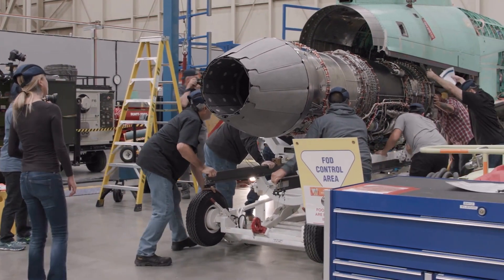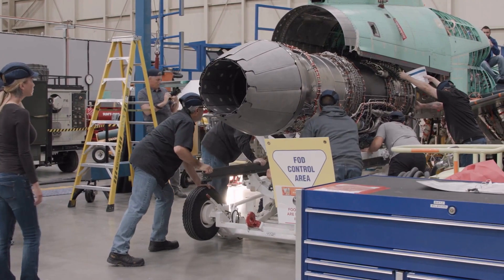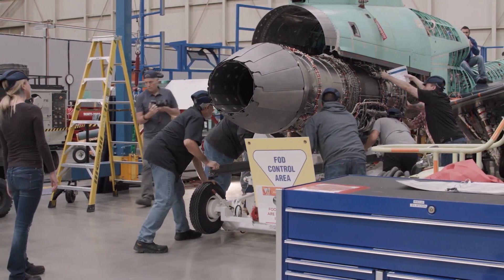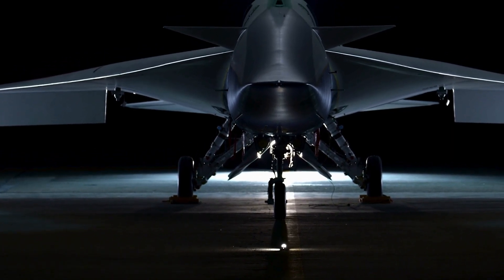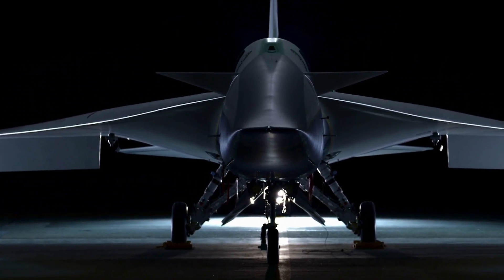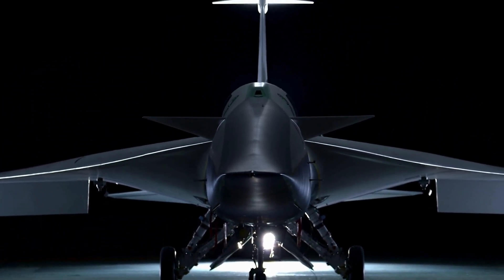Engine: one GE F404-GE-100, a powerful turbofan engine providing the thrust needed for supersonic flight. Landing gear: a combination of F-16 landing gear components, ensuring smooth and stable landings.